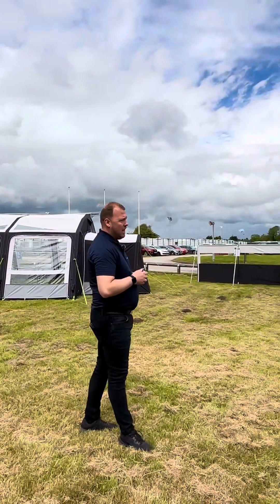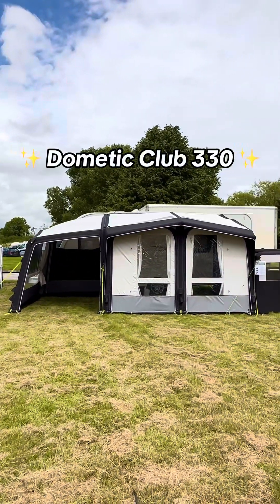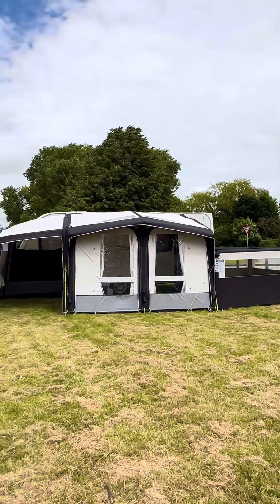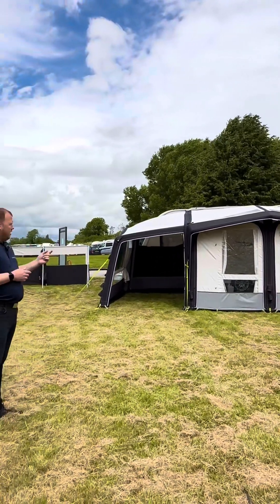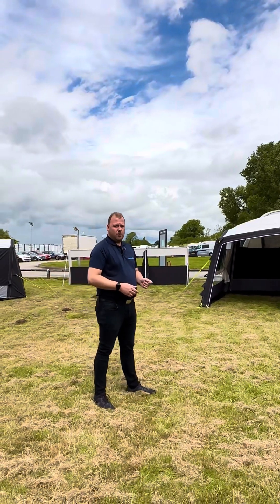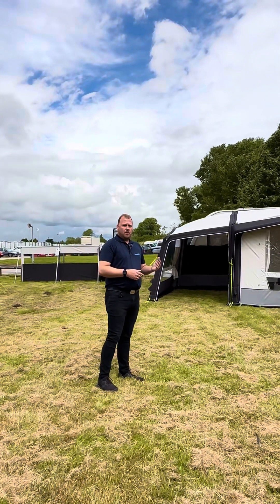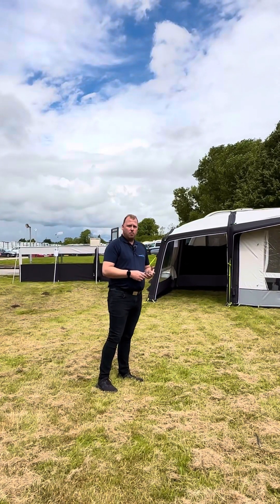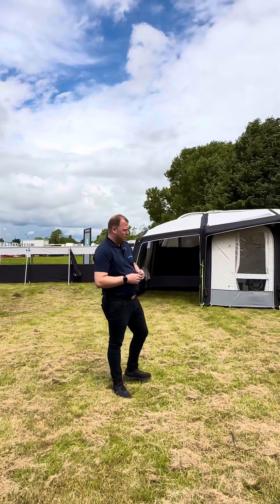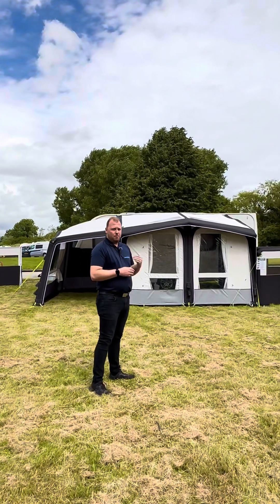Moving across to the right hand side we have the Club 330, which is an air awning also suitable for a caravan and motorhome, height dependent. The model on display is the S size, designed to fit heights from 235 up to 265. Anything above that would be in the M range, for a motorhome, which covers 265 up to 295 in height. The depth of this awning is roughly 2.8 metres.